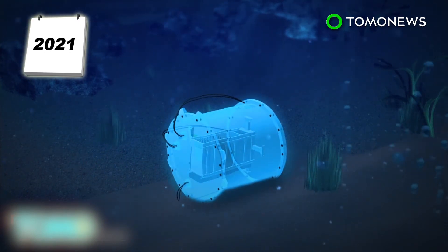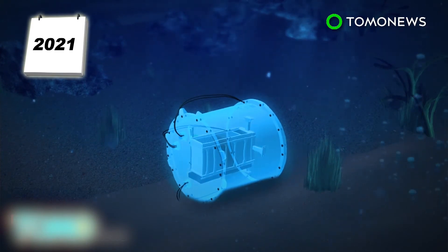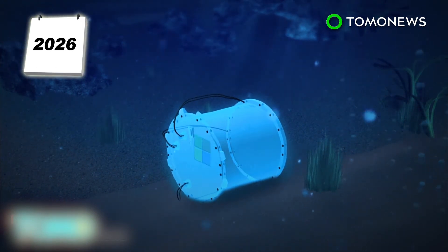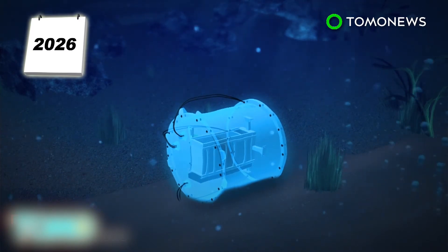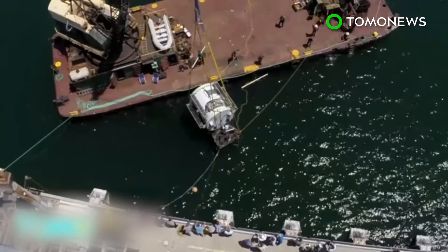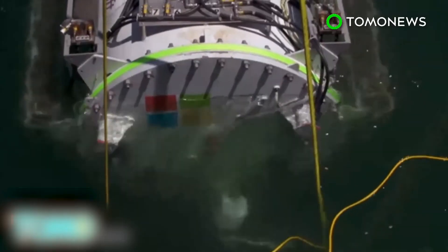Microsoft eventually hopes to develop underwater data centers with a two-decade lifespan, deployed over five-year periods where computer hardware is replaced at the end of each deployment. The company is working on the next phase of the research, which includes a vessel quadruple the size and holding 20 times as much compute power.